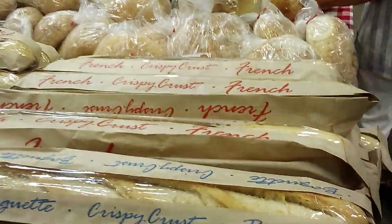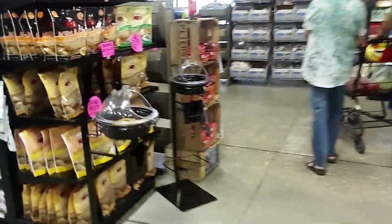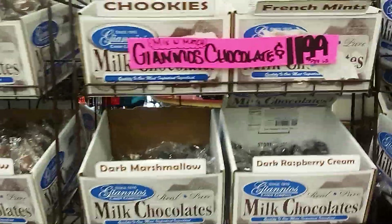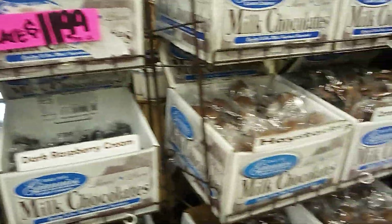Bagnet Crispy Crust Bread, Sammy's Bakery, more Sammy's Bakery. Giano's Candy, Milk Chocolates, there's Giano's.